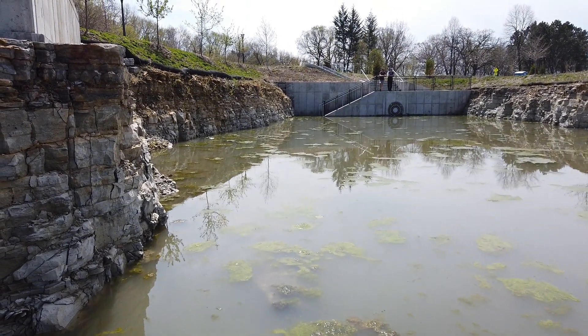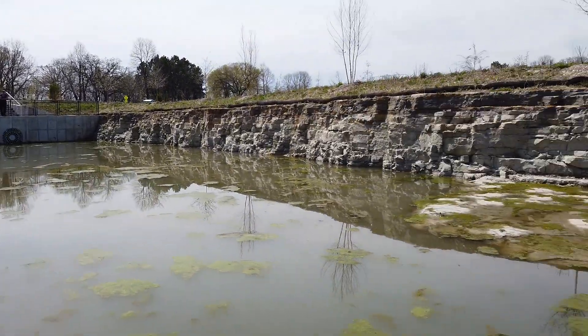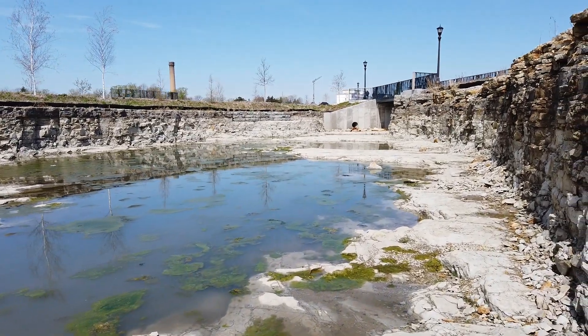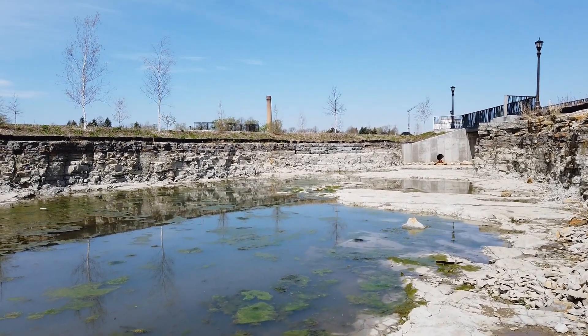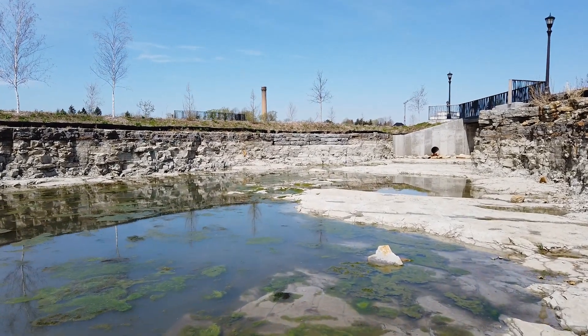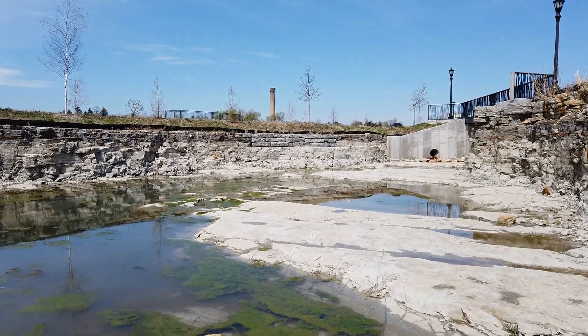There's a duck swimming out there. Yeah, it's starting to fill up. Well, that's what I was curious to see — if this was filling up with water — and it's starting to. But we'll see y'all next time.